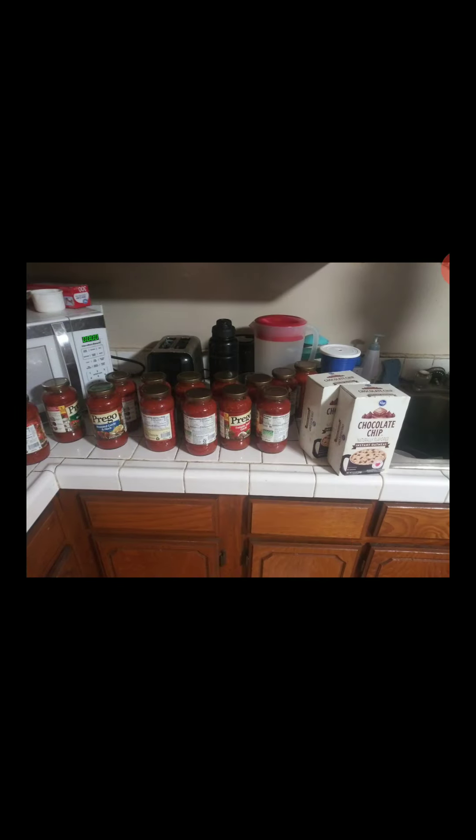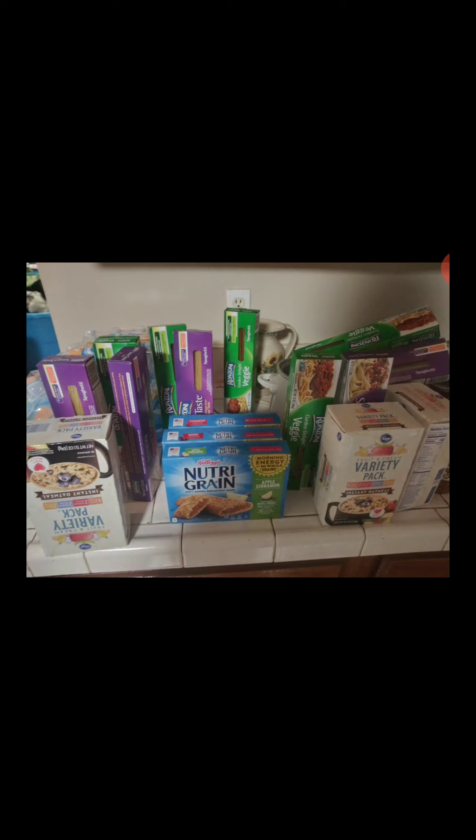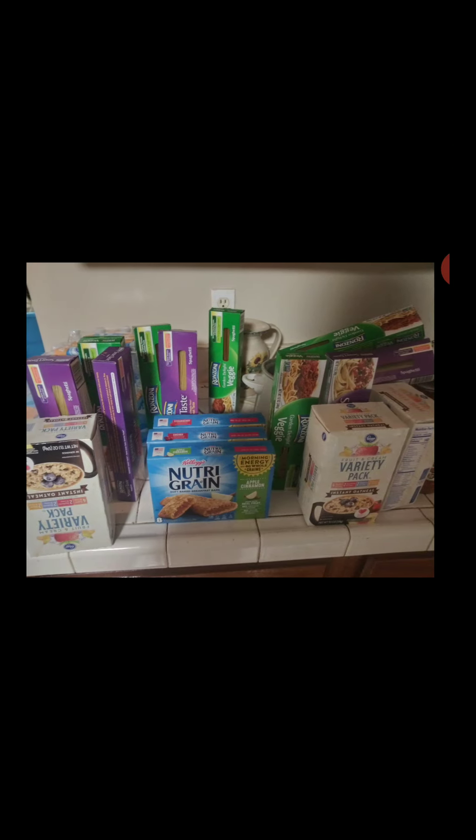All in all, everything retailed at about $118 to $120, and I got it down to $77. That's about 30% to 40% savings — nothing too crazy, but for what I got, it was worth it.